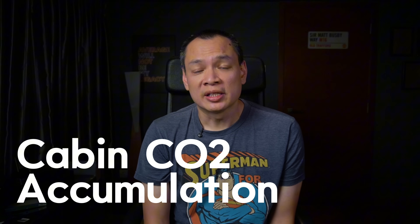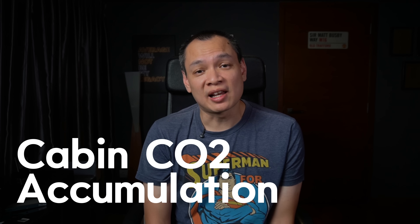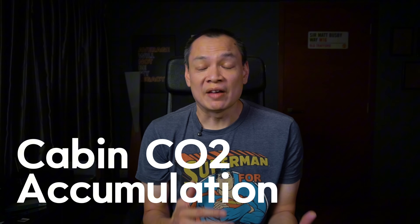Not too long ago I did a video highlighting the challenges of CO2 accumulation in the Sea Lion 7 cabin. Since then I've continually worked closely with our folks at BYD to troubleshoot the issue and see if we could find a potential fix. In today's video I'm going to go through the exact investigations done on BYD's side, what they are going to do about it, and what we as Sea Lion 7 owners can do about it.